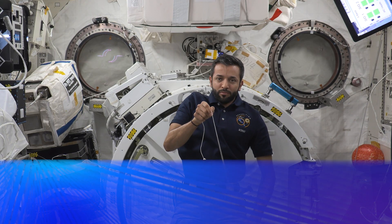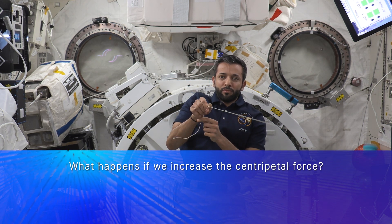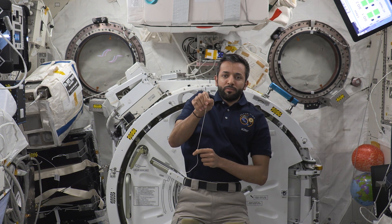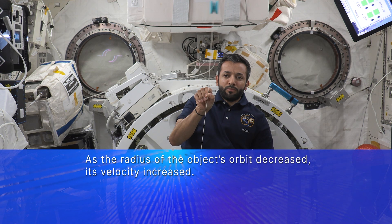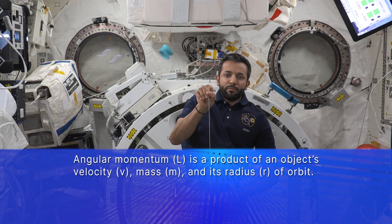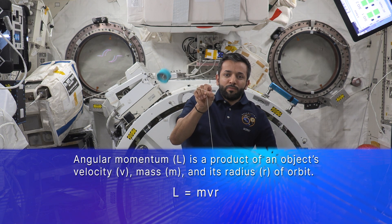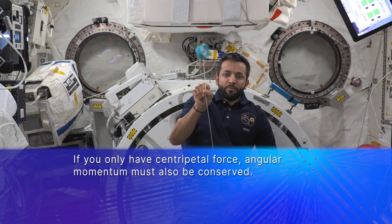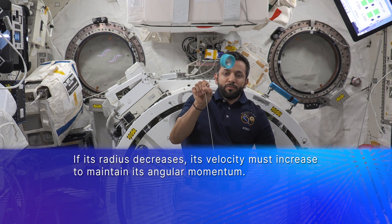Now, what happens to the motion of the yoyo if we increase the centripetal force by increasing the tension in the string? As I'm holding the string between two fingers on one hand to keep the axis of rotation stable, I'm going to pull the string with my other hand, increasing the tension and centripetal force and decreasing the radius of the yoyo's orbit. As the radius of the yoyo's orbit decreases, its velocity increases. Angular momentum is the product of an object's velocity, mass, and the radius of its orbit from an object's center. If you only have centripetal force, angular momentum must also be conserved. So if the radius of its orbit decreases, its velocity must increase in order to maintain its angular momentum.